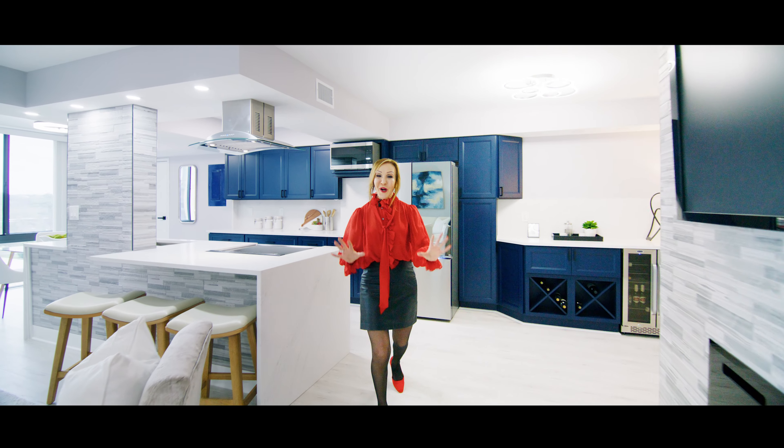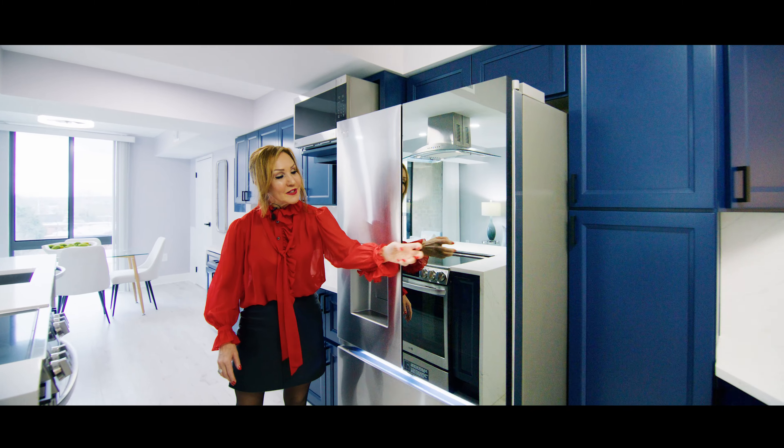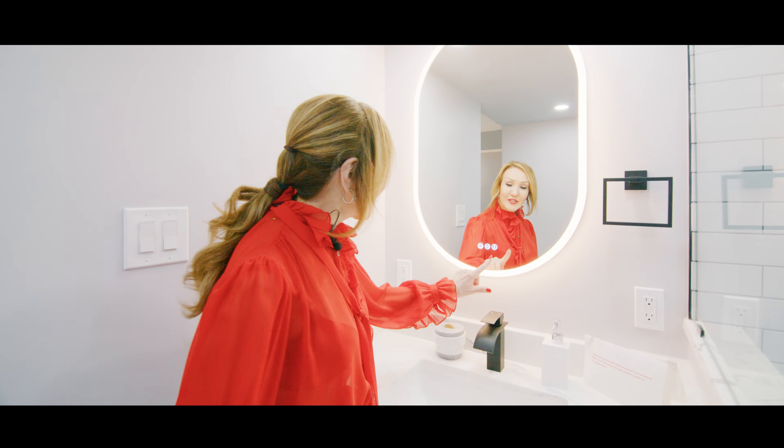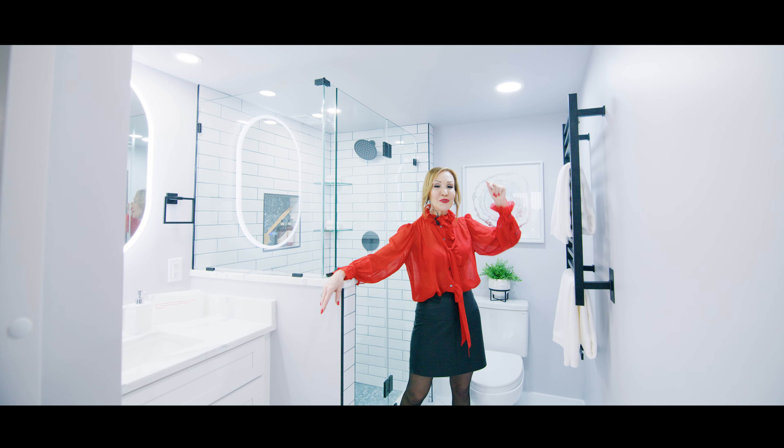Plus smart features like a fridge that lets you see inside, a fogless mirror that will play you a song, and innovative lights that capture your mood.